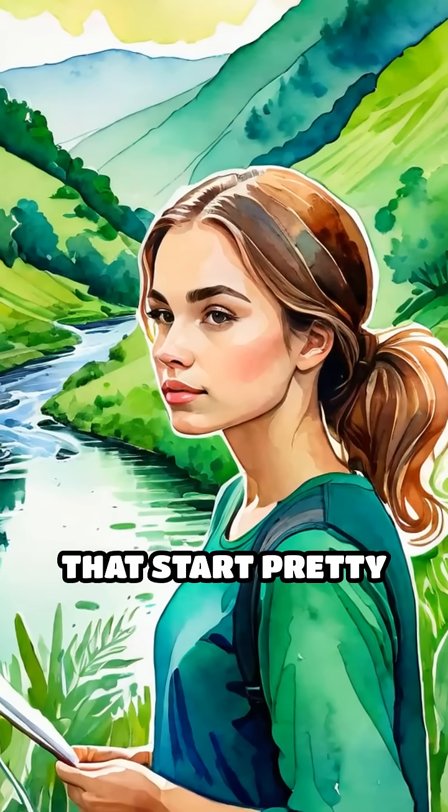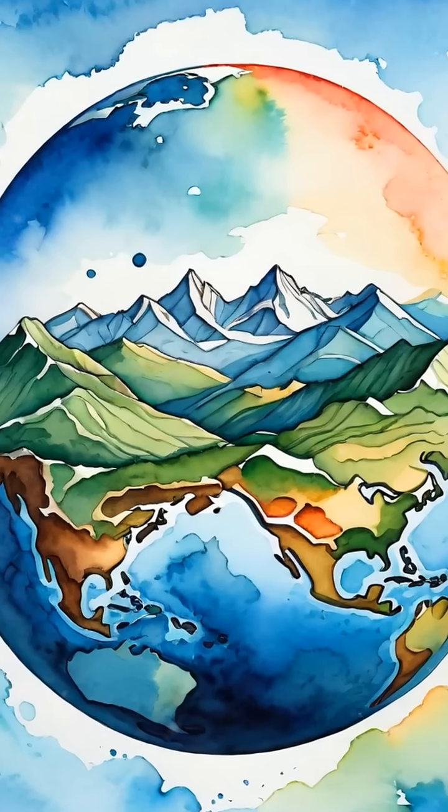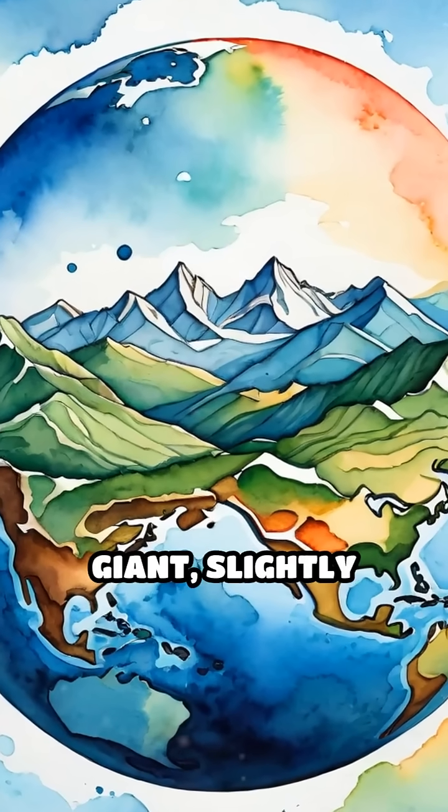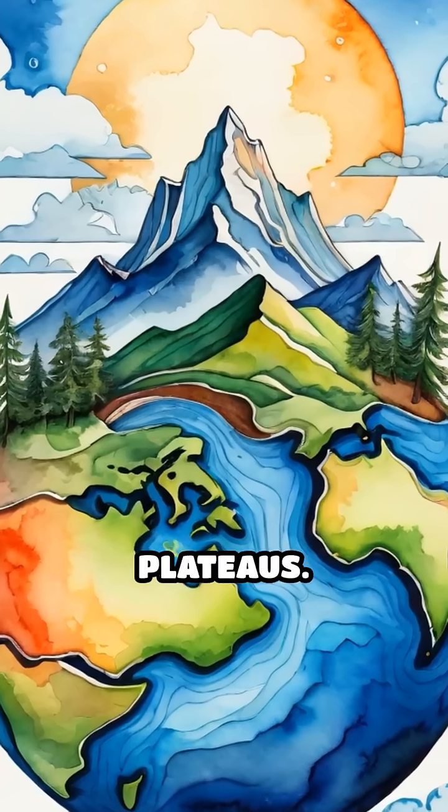Ever wondered why two rivers that start pretty close together can end up in entirely different oceans? It's all about the lay of the land. Imagine Earth as a giant, slightly squished ball with huge wrinkles and bumps — those are mountains, valleys, and plateaus.